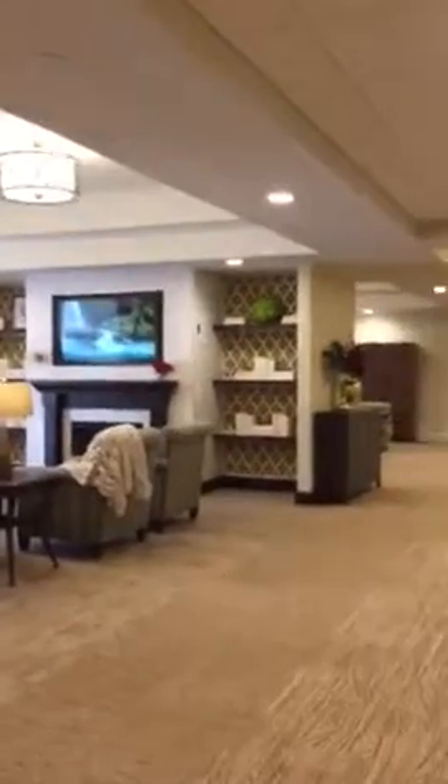Now I'm walking out of her apartment. This is an activity area, a place to watch TV. She's got neighbors right here — I love that they have music playing, the Beach Boys. Very nice.